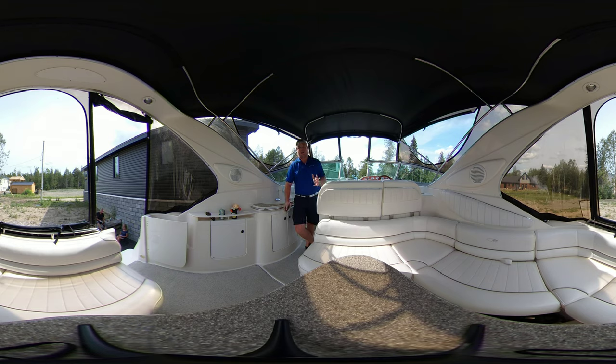This boat looks factory fresh, and you will see looking at the photos and throughout this video how clean this boat truly is and how well cared for it really was. This video is being shot in full 360-degree view via Ricoh Theta cam, so feel free to drag and click through and take a look around for yourself.